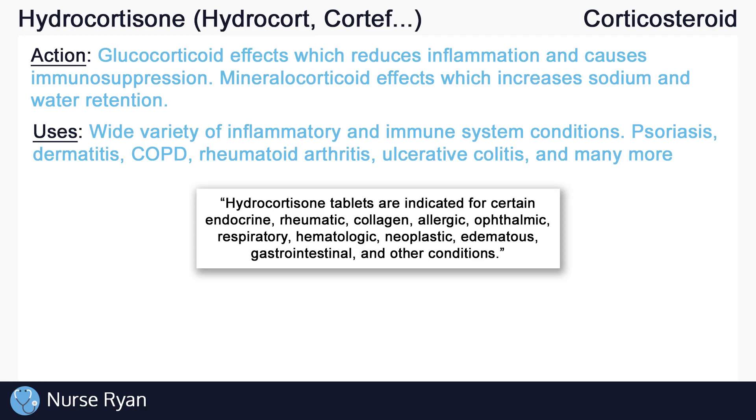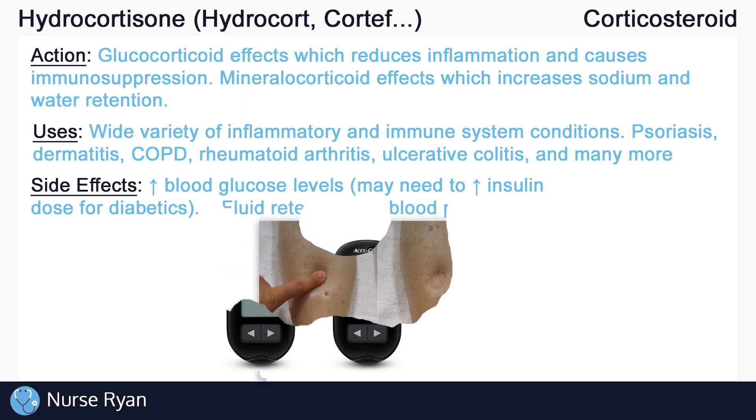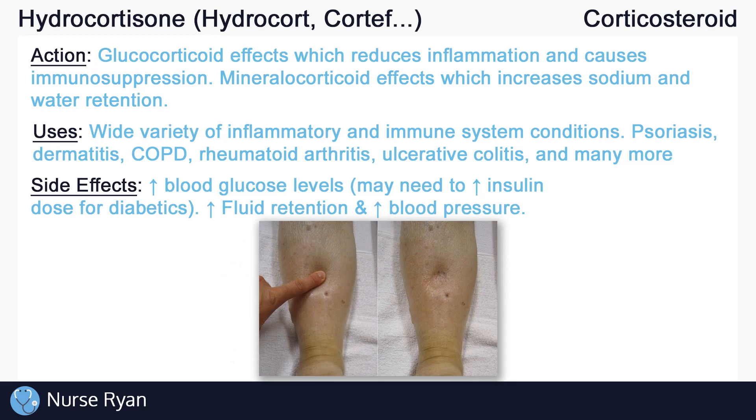Always be aware of the potential side effects of corticosteroids like hydrocortisone. If we only want one of those effects, the rest will be considered side effects. Taking high doses of hydrocortisone, or taking hydrocortisone over an extended period of time, may result in increased blood glucose levels — so be especially careful in diabetic patients. Insulin orders may even need to be increased to compensate. Hydrocortisone may also cause fluid retention and increased blood pressure from those mineralocorticoid effects, and it may also cause abnormally low potassium levels, also known as hypokalemia.